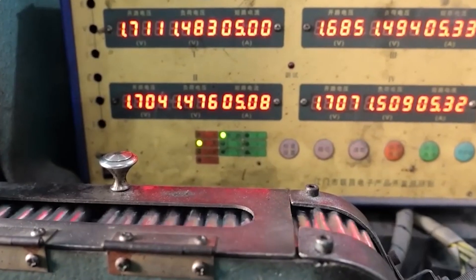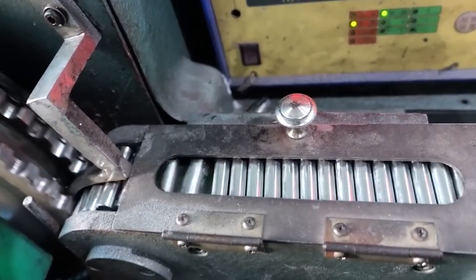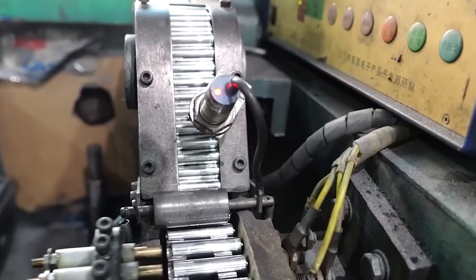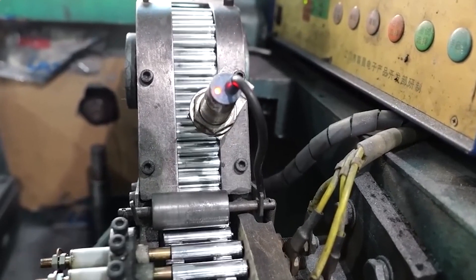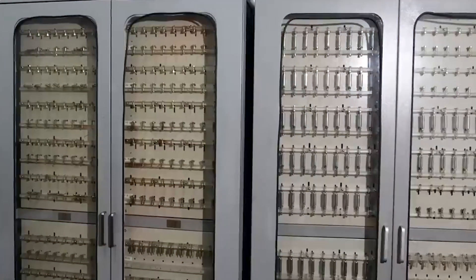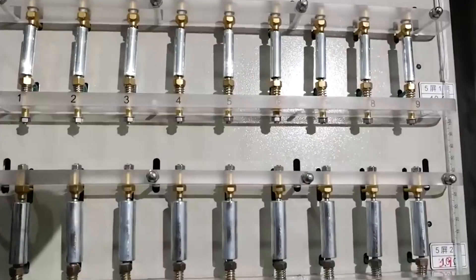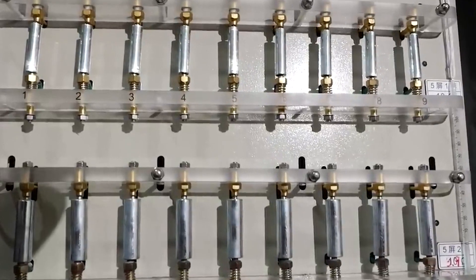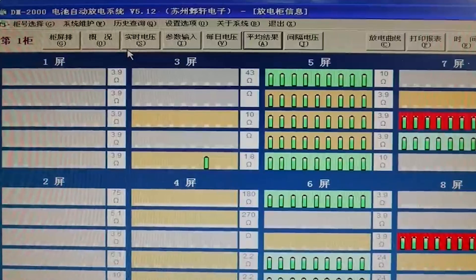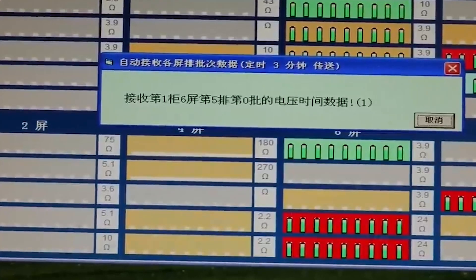Every Duracell battery is subjected to rigorous quality control, ensuring it meets the highest standards of performance and reliability. Batteries are tested for voltage output to ensure they provide consistent power. Advanced technology mimics numerous usage scenarios — such as powering high-drain devices like flashlights or low-drain things like remote controls — in order to assess the battery's efficiency and longevity under diverse conditions.